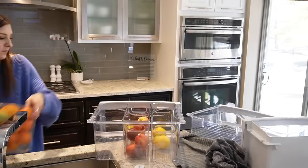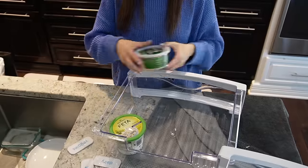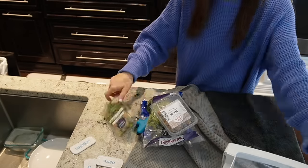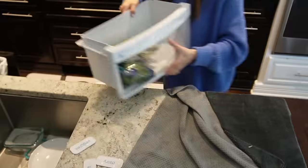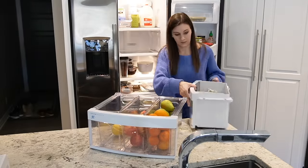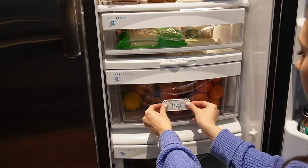Next up is the cheese drawer — I don't do a lot of organizing in here. I've shared that before because I find it to be such a small drawer and not efficient to over-organize. Same with the bottom drawer — that's where I put all of my vegetables and other fresh produce that doesn't fit in the fruit bin. I'm going to put the veggie label there on the drawer of the fridge, as well as the other labels for the other drawers.